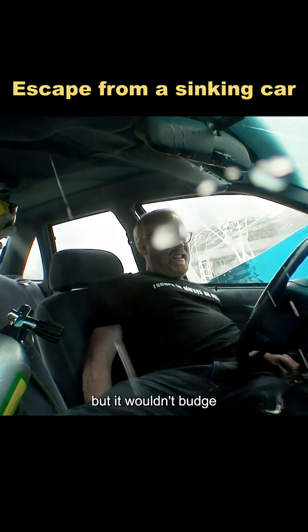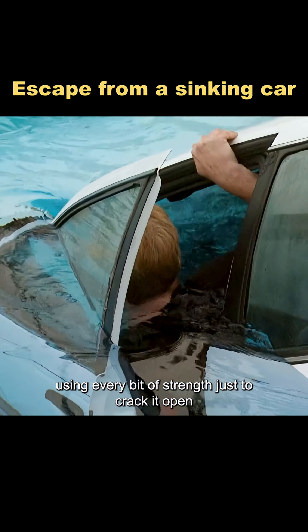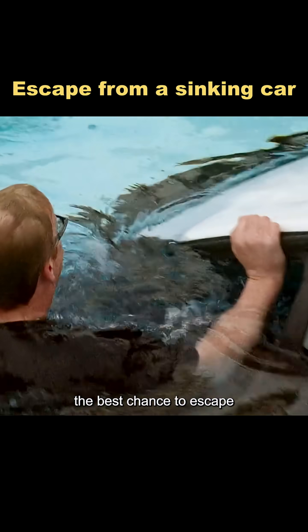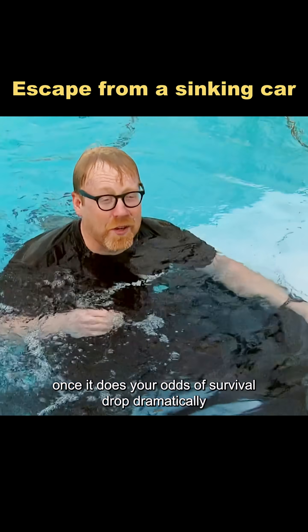Adam tried pushing the door with his hands but it wouldn't budge. He had to throw his entire body weight against it, using every bit of strength just to crack it open. The results proved one thing clearly: the best chance to escape is before the water rises above your knees. Once it does, your odds of survival drop dramatically.